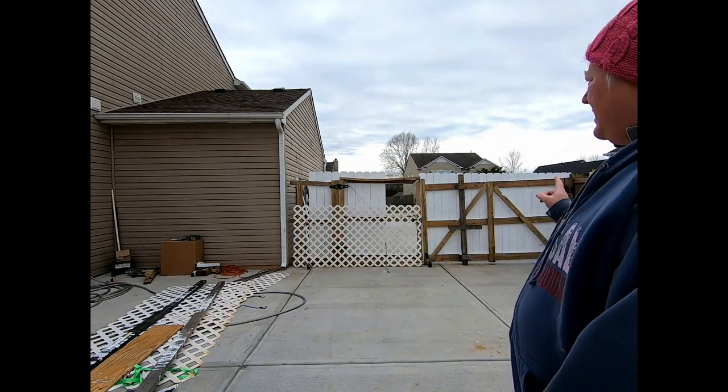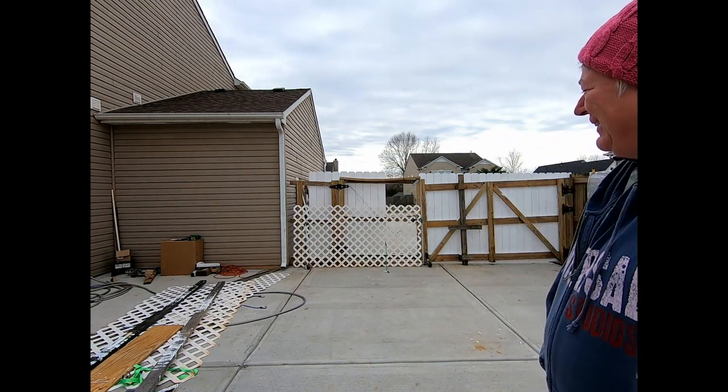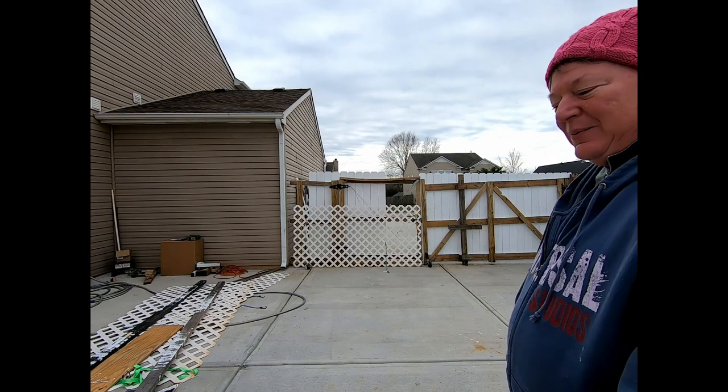Good morning, everyone. It's day three of us working outside, and it's cold today. It's supposed to be warm and sunny, and it's neither. As you can see behind me, Steve's been working hard on getting all those pickets I painted up and getting this gate nice and secure for the dogs. We're waiting on a gravel order — it should be here any time in the next three hours. And then I'm going to start painting some more pickets if it gets warm enough.